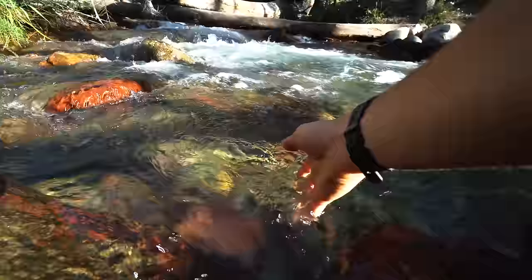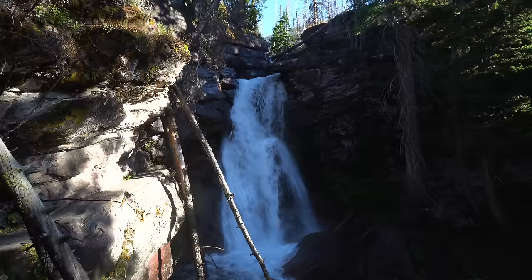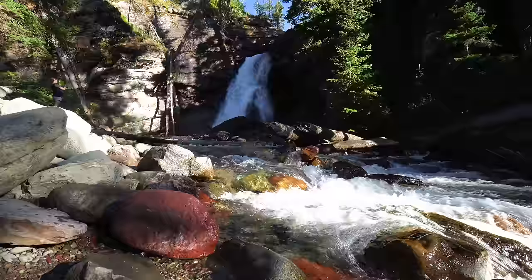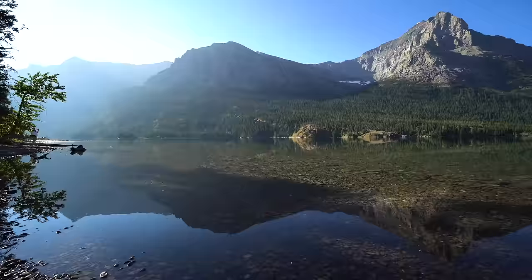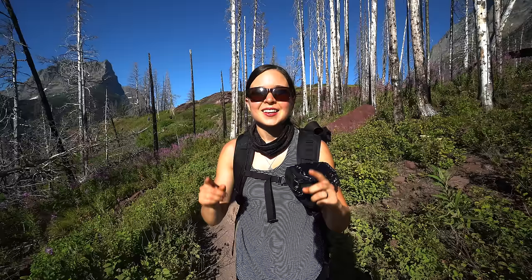We made it to Bering Falls, the first of three waterfalls on this trail. Next up: St. Mary Falls.